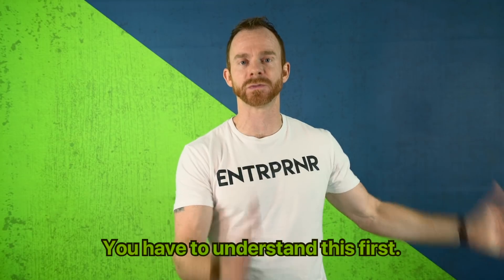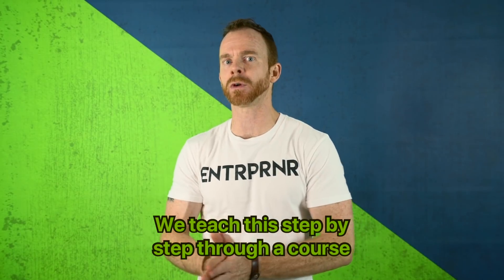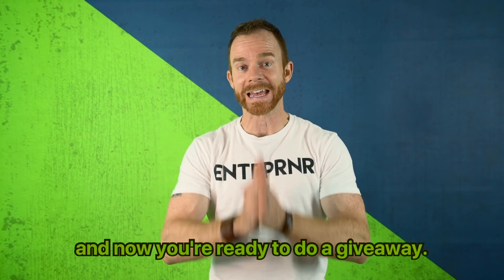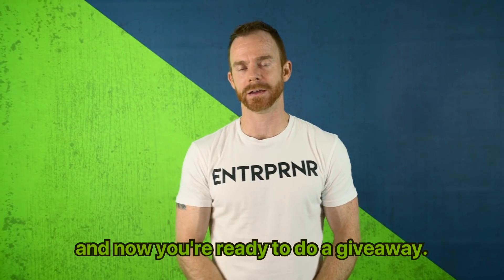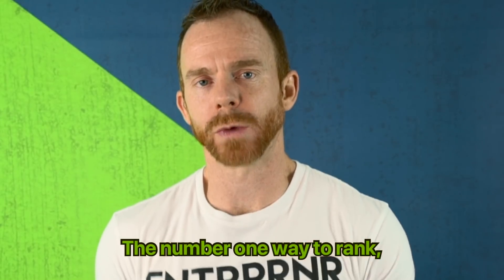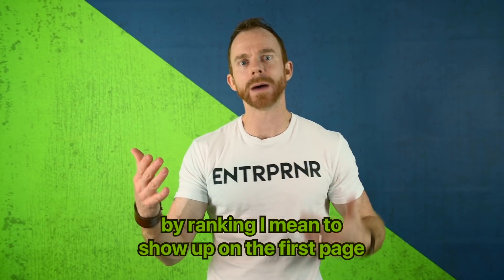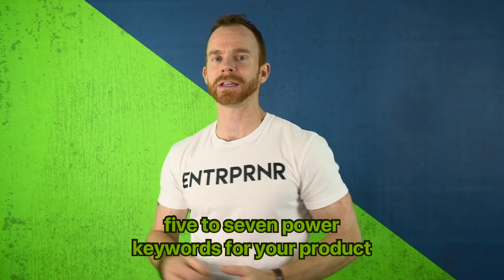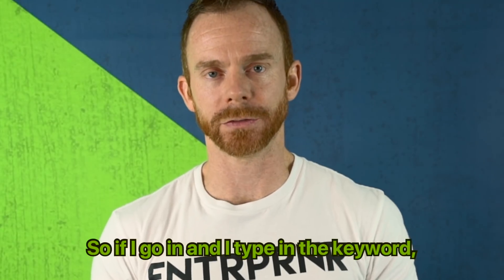You have to understand your keywords first. We teach this step by step through a course, and I'm assuming you already have that knowledge — you already know your five to seven keywords. And now you're ready to do a giveaway. The number one way to rank — meaning to show up on the first page of search results when someone types in one of your five to seven power keywords — is through sales.